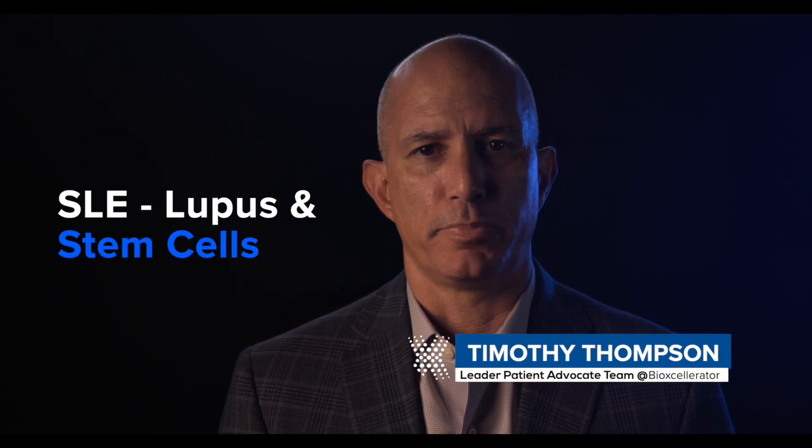At BioAccelerator, we treat patients with SLE, or lupus. This is an autoimmune disease that causes inflammation in the joints, or arthritis, and in many other organ systems.